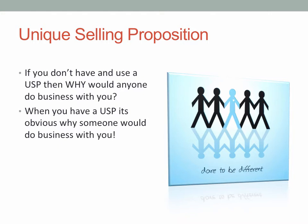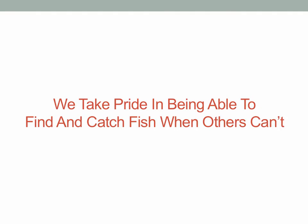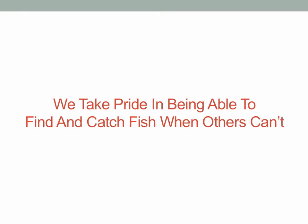Let me explain. If we sat down and I said, 'What's your USP?' to a guide, a lot of times we'll get something like, 'We catch fish and we have a great time.' That's all well and good, but it doesn't set you apart. A USP may be, 'We take great pride in being able to find and catch fish when others can't.' If I came across that, wow — now that makes an impression.